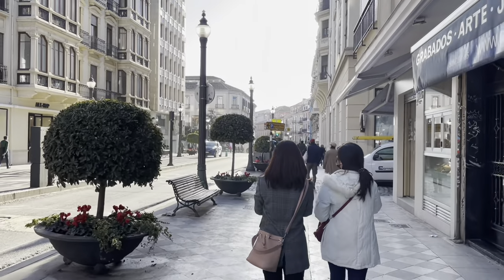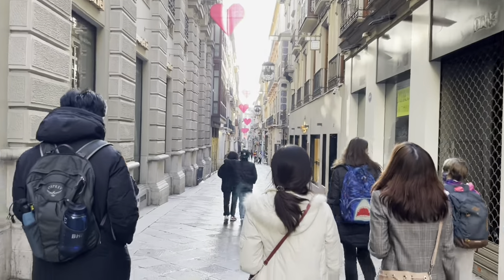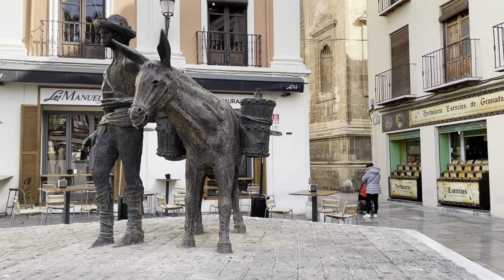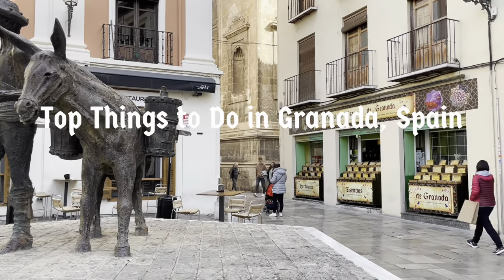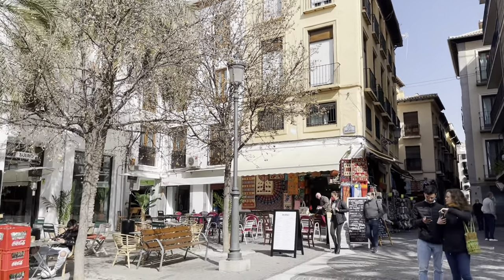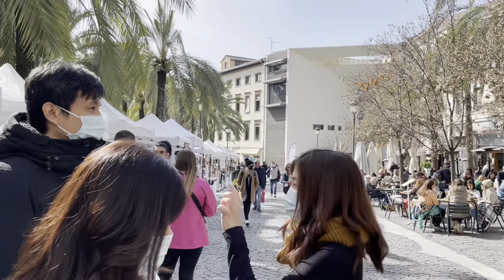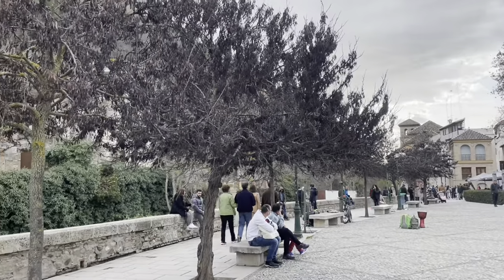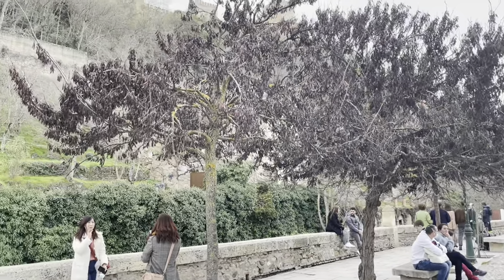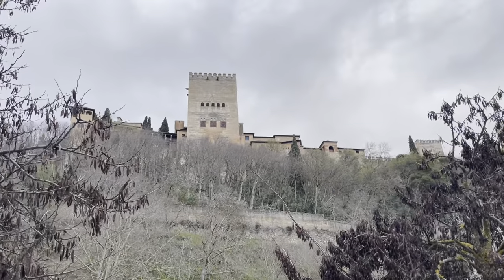Hello friends! Welcome to Tales of Two Travelers. We're Arnold and Edwina, and in today's Tales, we've compiled our top things to do in Granada, Spain. Granada is a city in southern Spain, and out of all the places we've visited this trip, this may be our favorite one yet. If you plan to visit Granada — and you should if you haven't — we hope you find this useful. Let's get started!